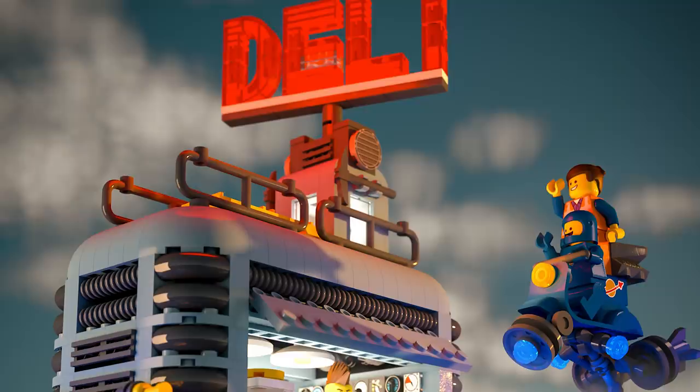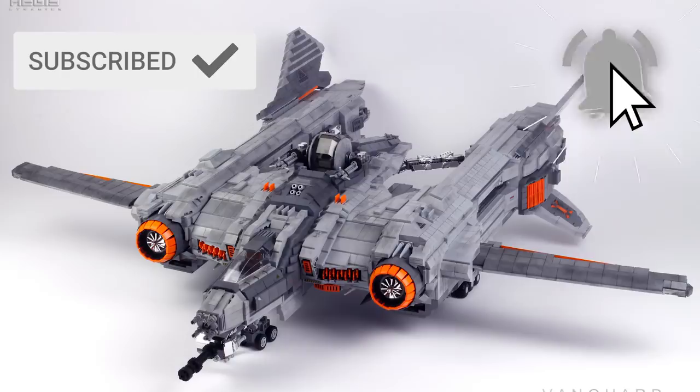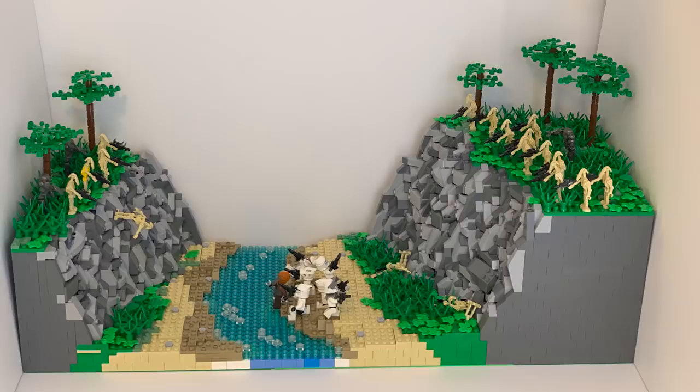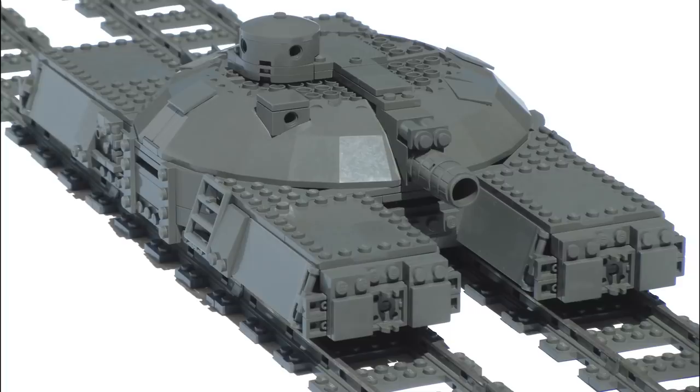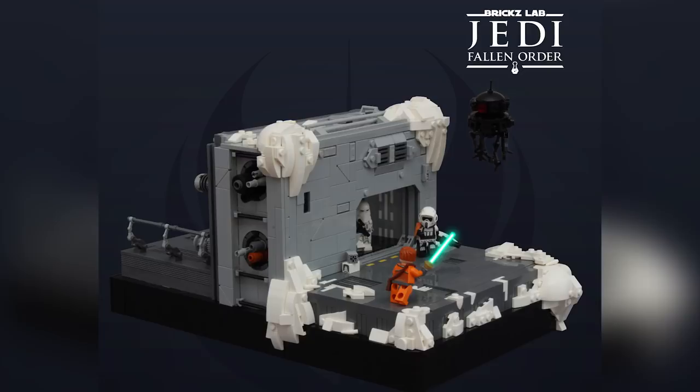That's going to be it for this LEGO Top 10 MOCs of the Week episode. Remember, there are so many more linked in the description below if you want to check them out. The creativity really has been ramping up — I can definitely tell people are having a lot of fun with their bricks. If you enjoy this content, you can always like or subscribe. Thank you so much for watching everybody, and we'll see you next time at Brick Vault!